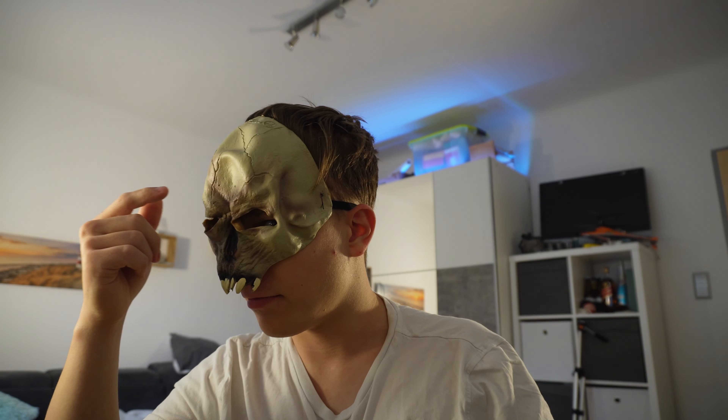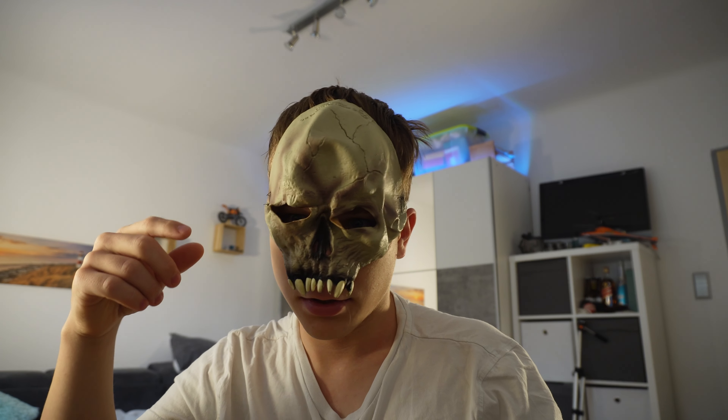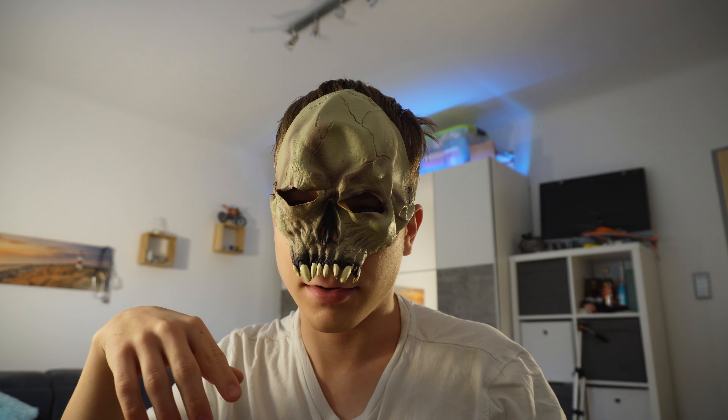As you saw in my previous video, this is quite the same mask as I used in the last video. So let's move on to the next one.